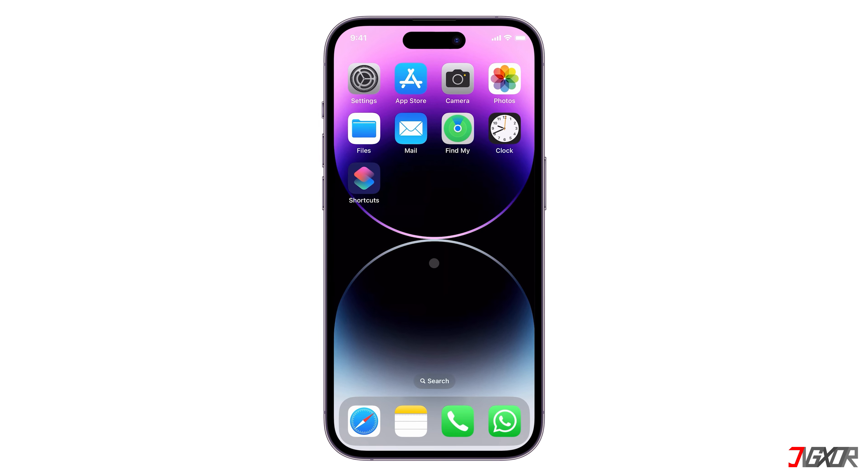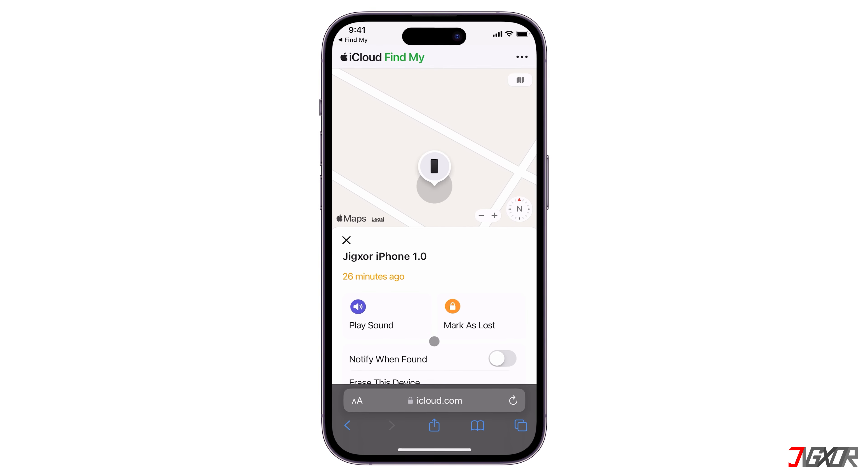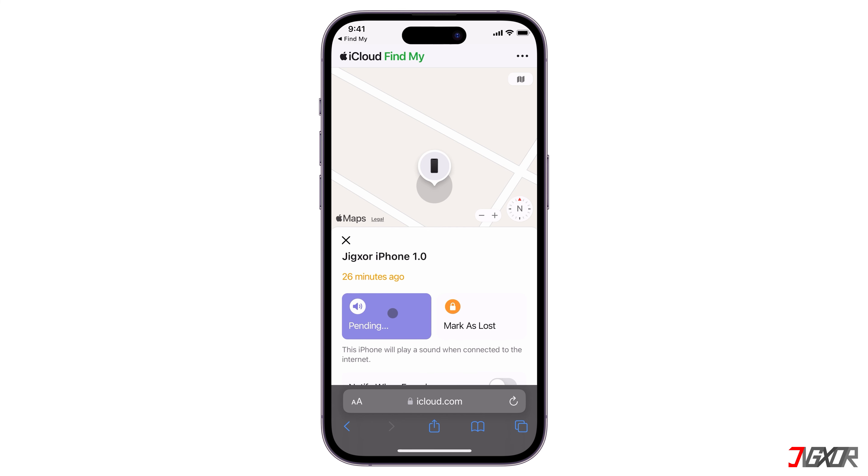Hey, what's up? Jigzer here. Have you lost your iPhone, or even worse, have you had it stolen from you? As you probably know, Apple has a contingency plan for cases like this and makes it easy for the owner to track their device, especially if they have a spare iPhone they can use for tracking.